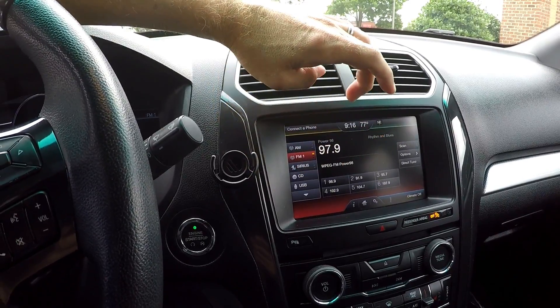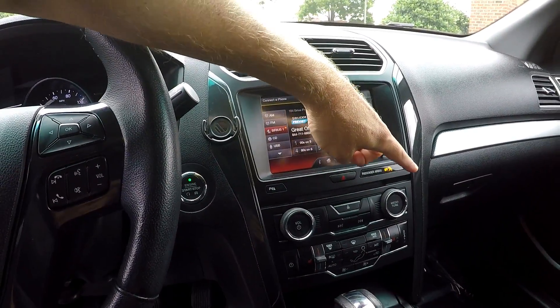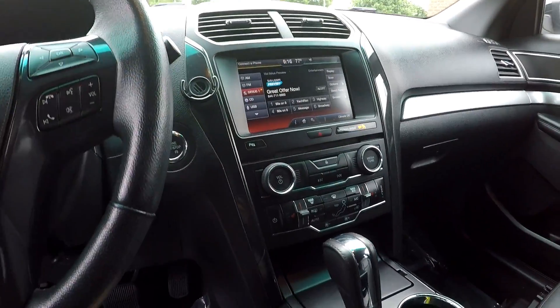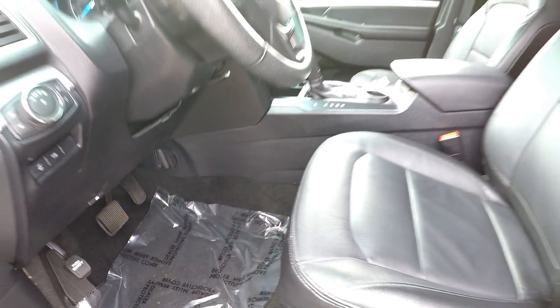Sirius satellite radio is included, and that's also going to be your display for your backup camera. You've got your manual climate control functions just below that, and heat for your front seats. Multiple power and USB ports are there, hidden out of the way. All the flooring is going to be black to match the seating.